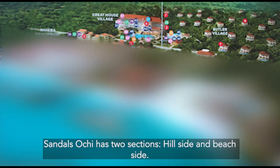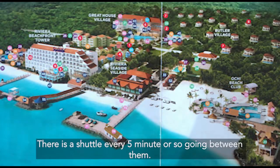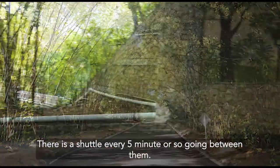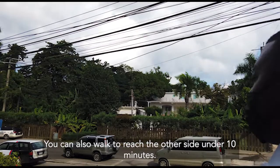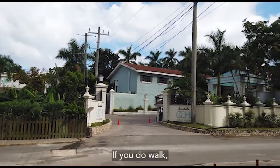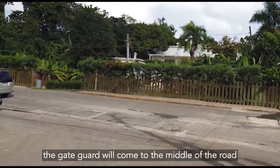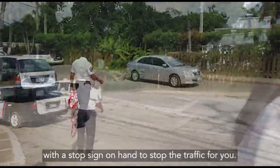Sandals Ochi has two sections: hillside and beachside. There is a shuttle every five minutes or so going between them. You can also walk to reach the other side in under 10 minutes. There is a rather busy road in between. If you do walk, the gate guard will come to the middle of the road with a stop sign to stop the traffic for you.